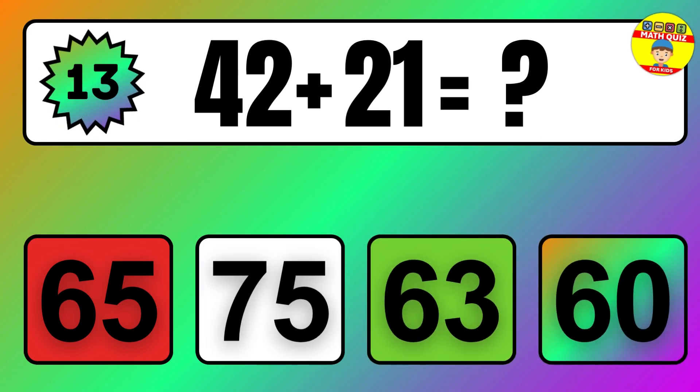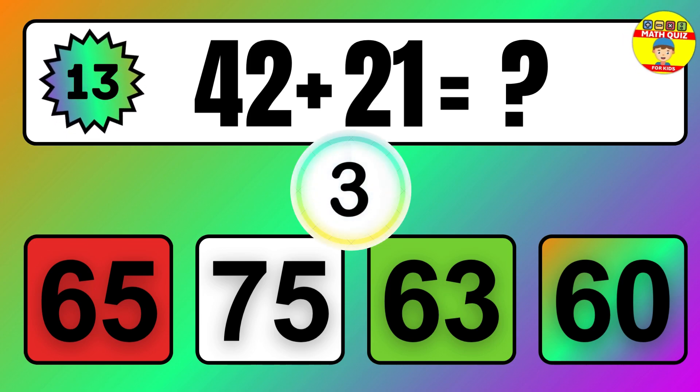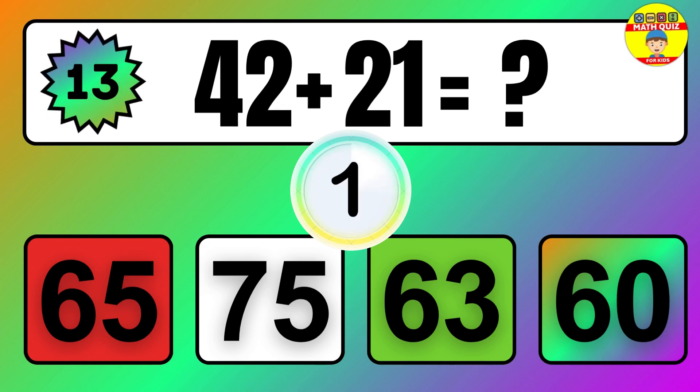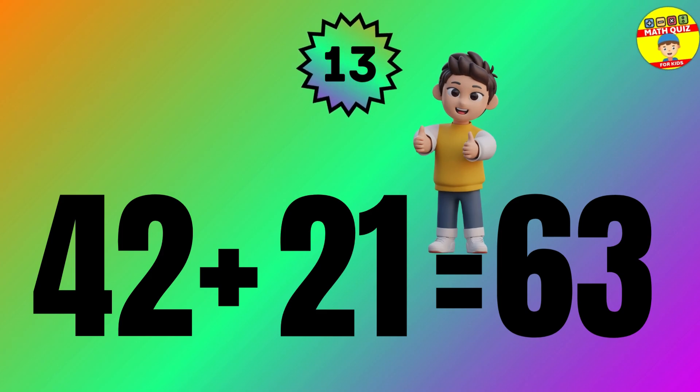Question: 42 plus 21 equals what? The answer is 42 plus 21 equals 63.